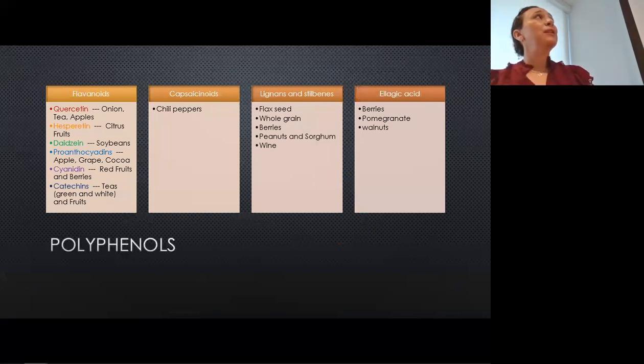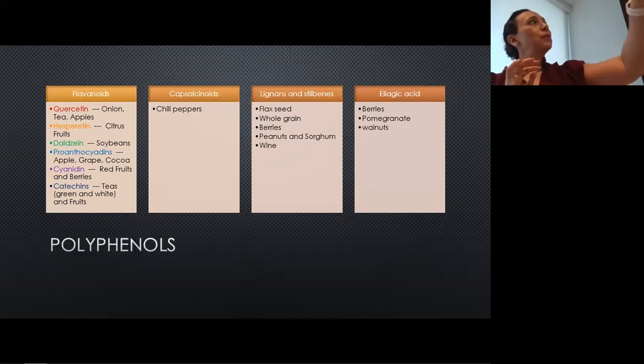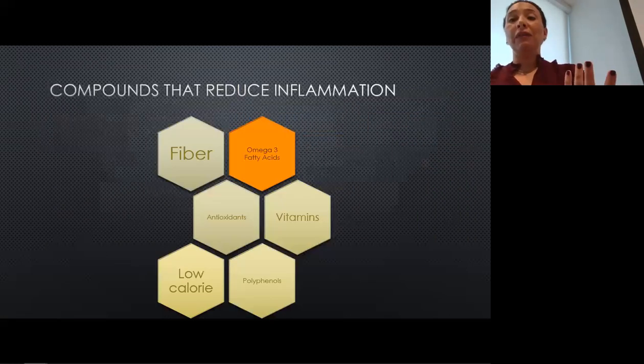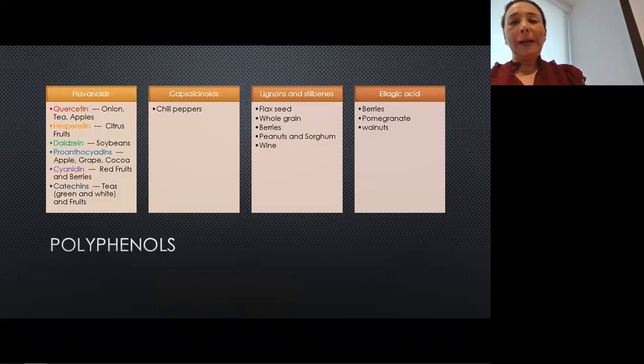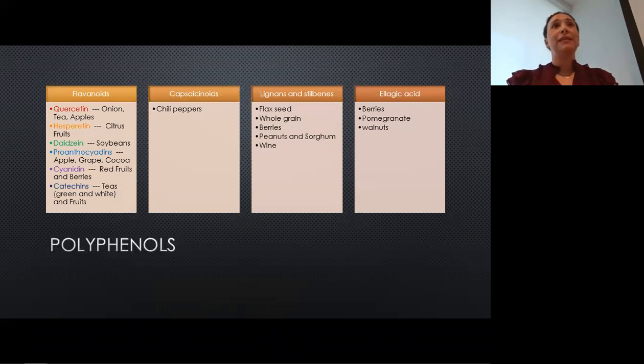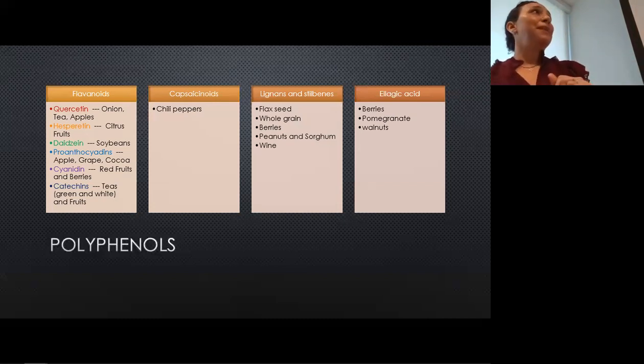Here are the types of polyphenols — there's actually a lot of overlap between many of them. I want to bring your attention to this rainbow, where the colors represent the colors of the polyphenols themselves. If you're trying to increase the amount of polyphenols in your diet on a daily basis, a good way to do that is to think about eating the rainbow and trying to get one or two servings of each of these rainbow colors in your diet per day. You will be eating many more polyphenols than you might normally.